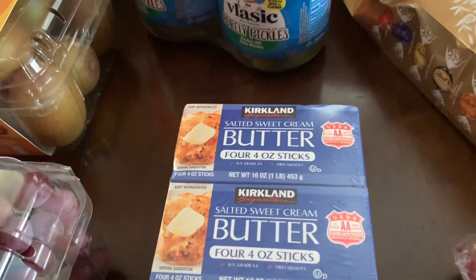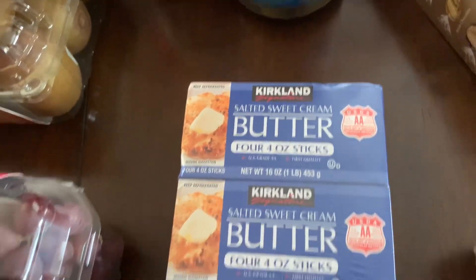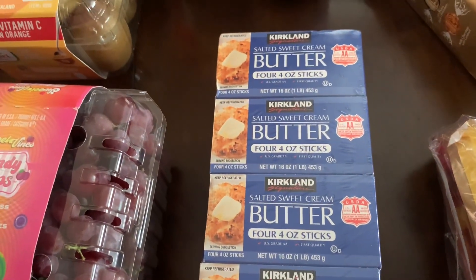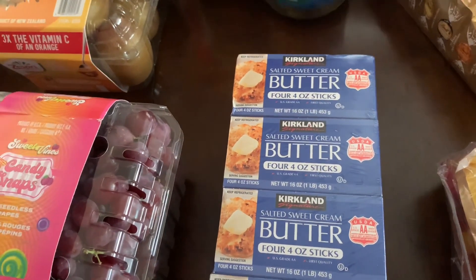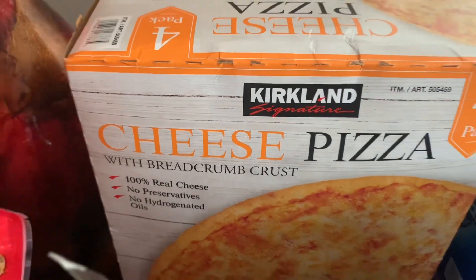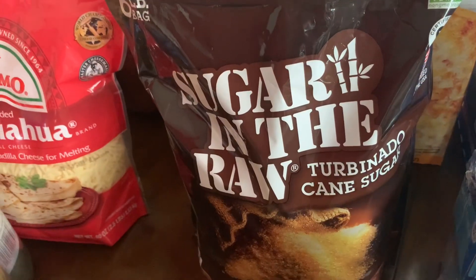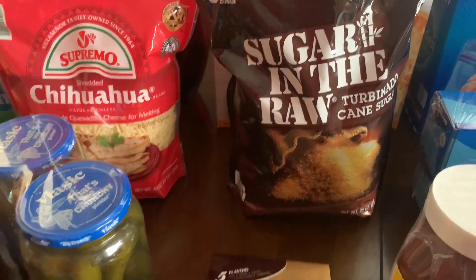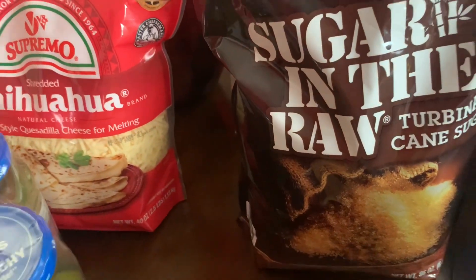Then butter — I was looking for unsalted but they only had salted. It's good because I can freeze the butter since butter is expensive. And here it's a four-pack of pizza cheese, and raw sugar — turbinado cane sugar, six pounds.